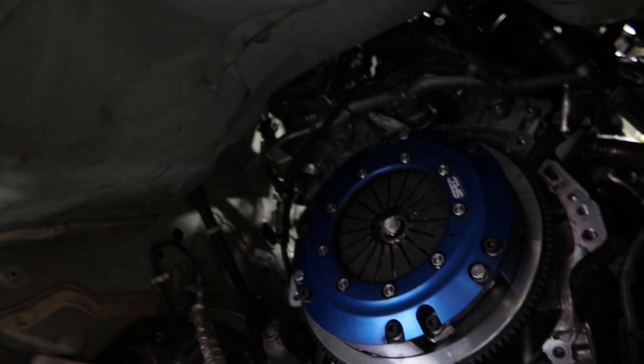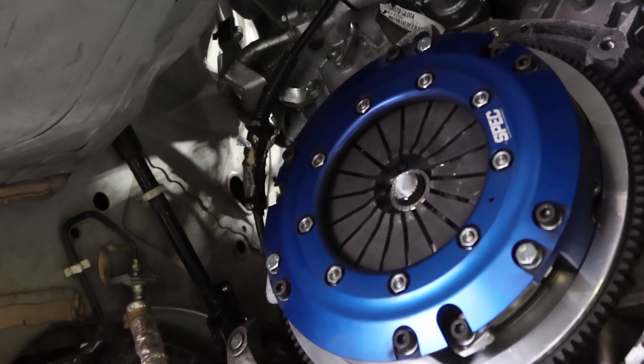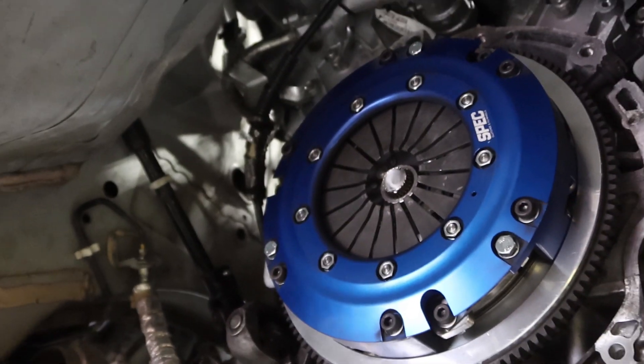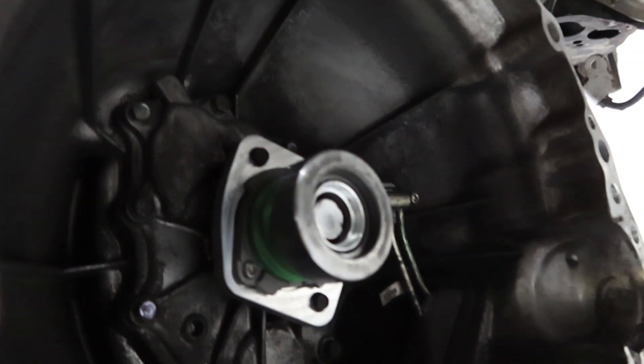Alberto just pulled the trans on the Z and as suspected it is a broken input shaft - broke right off. Hopefully it didn't damage anything, but it doesn't look like it did. We'll save this trans since it's a good trans, and maybe we'll be able to use a clutch and input shaft off another trans that I break in the future.